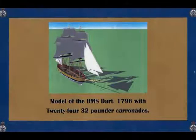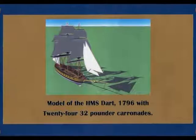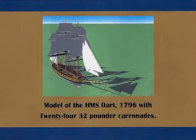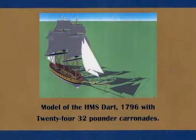In 1796, Samuel designed the HMS Dart. That design featured a large breadth-to-length ratio, structural bulkheads, and a sliding keel.